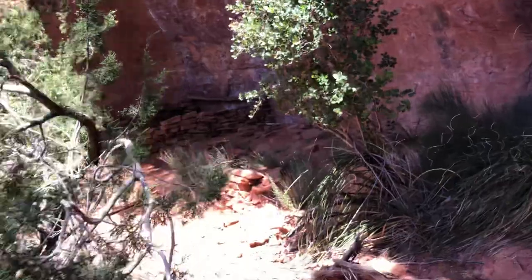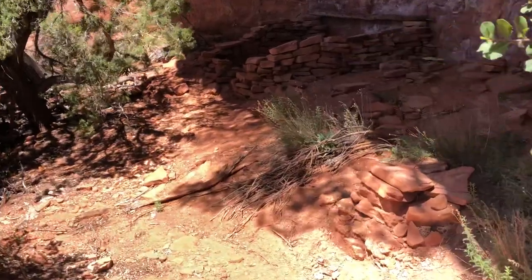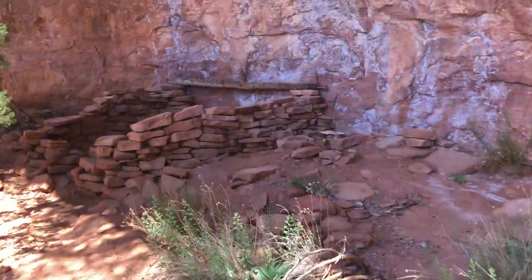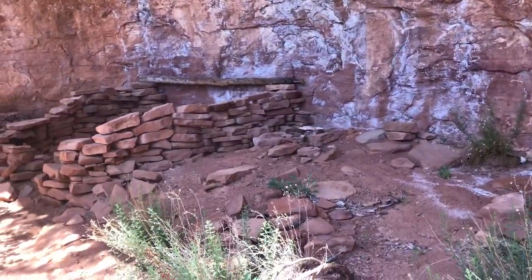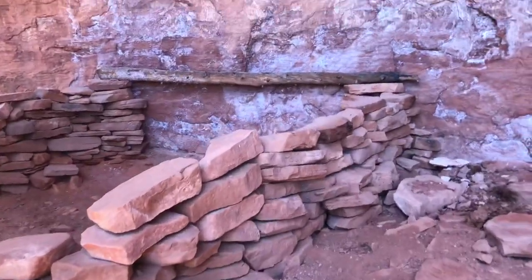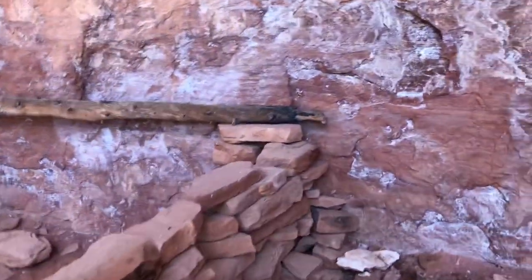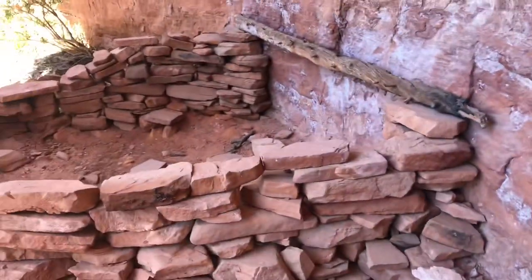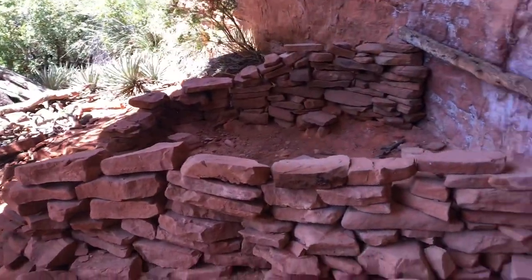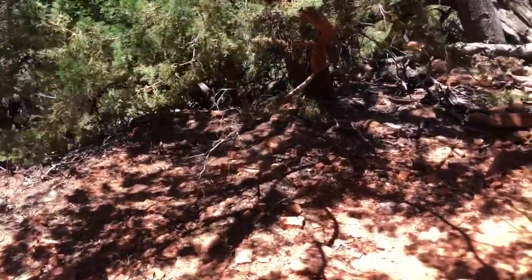Jackpot again. I wonder if that's an original roof beam — probably highly unlikely, but still pretty cool. Again, no mortar, but a lot of work goes into building these things into the doorway.